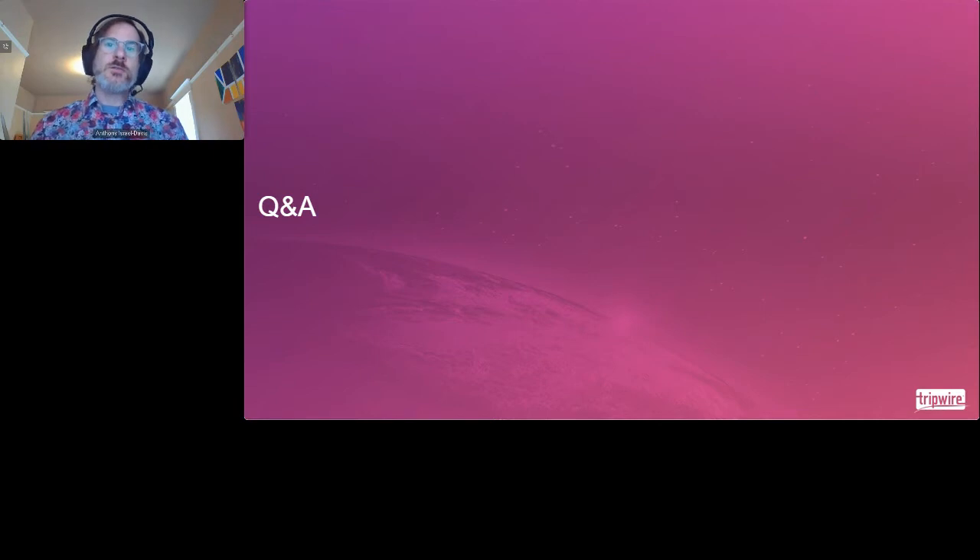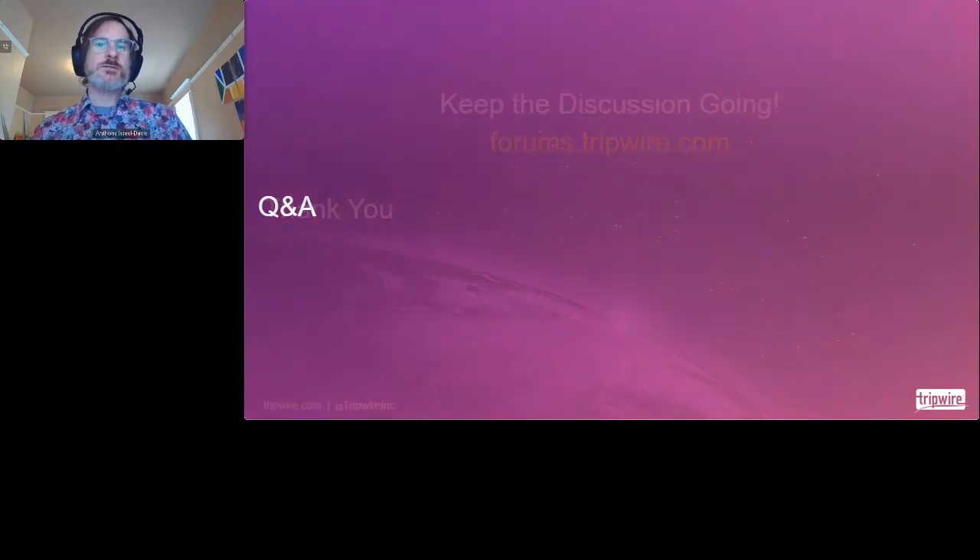Thank you very much for attending. I really appreciate the conversation going on in the chat — thank you so much for participating. You are experts, you have experience as well, and we're all learning here. That's one of the reasons I wanted to keep the group chat and forums going — as much as I can offer, I only have my experience, and you've got yours. I'll turn it back over to Liz.